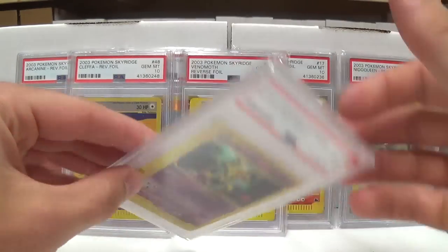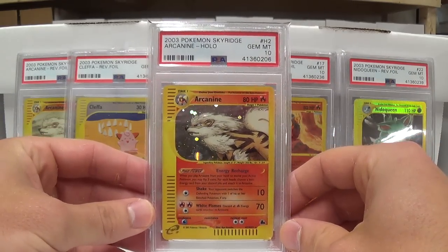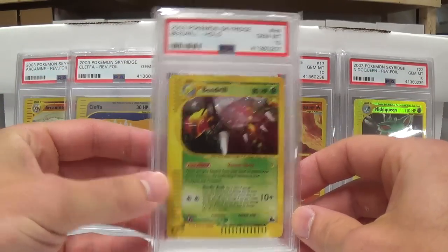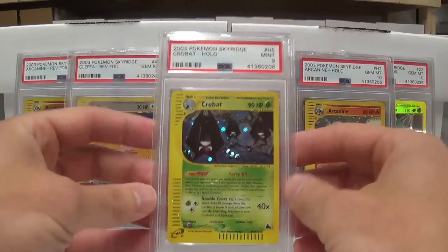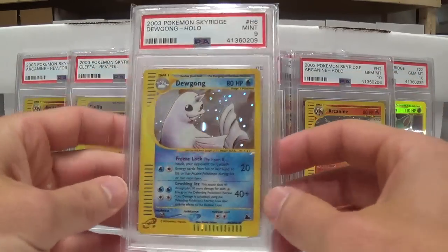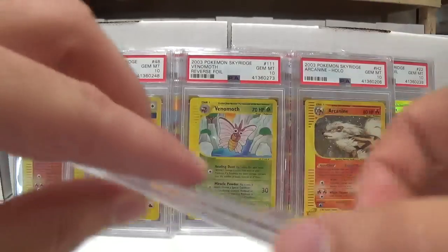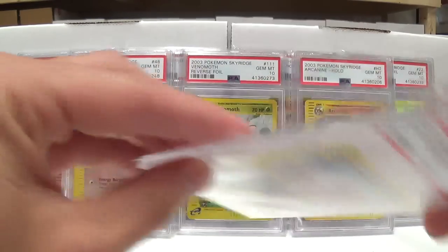I was looking at some of these — some of the 9s could very well, if I re-grade them, pull a 10. Some of them I think are solid 9s. It's hard for me to break out any 9 whatsoever from a PSA case, because all it takes is one little thing and then it's really not a 10. And if you re-grade it, it's not a super strong 10. If it does achieve that grade, it's really for a monetary purpose if you're going to go that route. Because the card itself can only get damaged by removing it and then having it re-graded a 10 again.